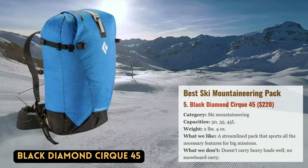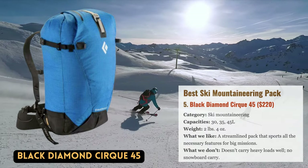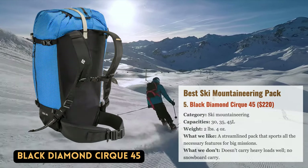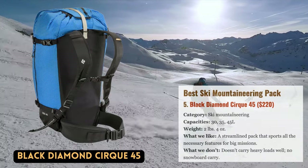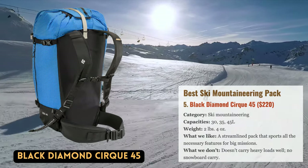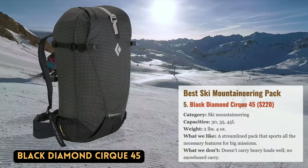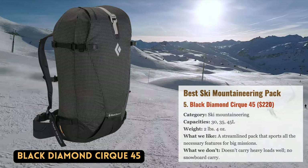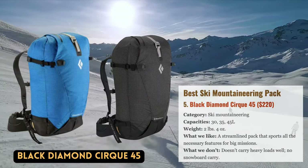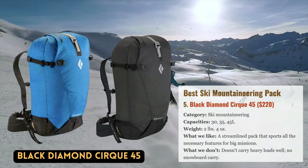Ski mountaineering goals frequently call for long days with a variety of technical equipment. The Black Diamond Cirque is a great choice because it can carry everything you need without making you feel bulky. It comes equipped with all the finishing touches required for challenging tasks, such as two quickly deployed ice axe loops, diagonal or A-frame ski carry straps, a helmet flap, and a rope strap under the top lip. It also has a flap-separated internal compartment for rescue equipment that saves weight and gives the bag's exterior a streamlined appearance. The 45-liter version weighs only 2 pounds 4 ounces, making it a wonderful option for quick and light expeditions.